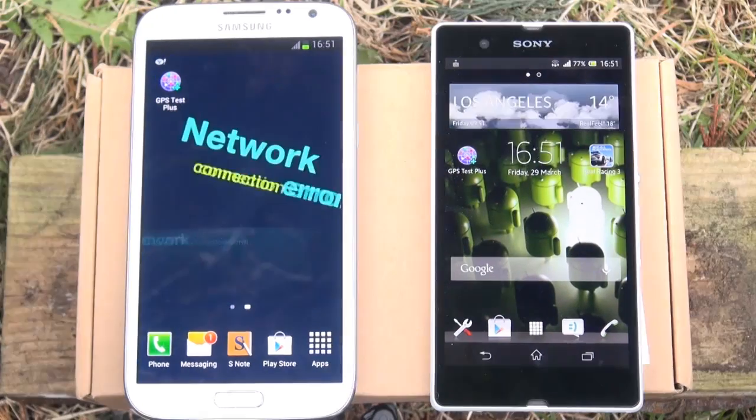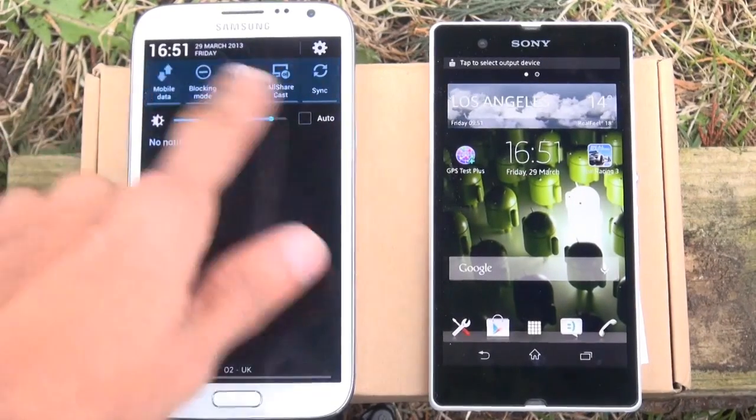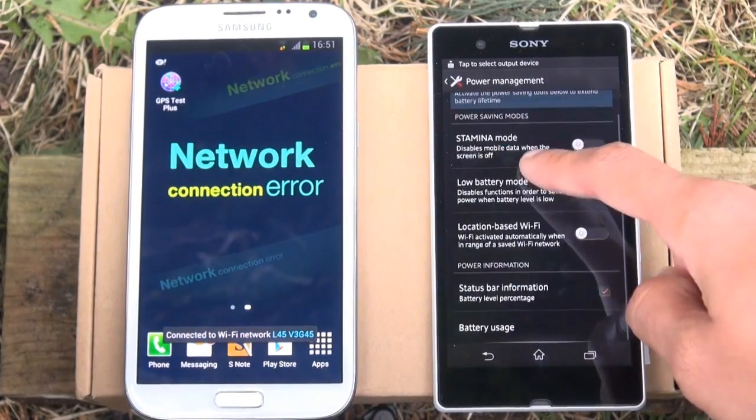Just before we get started, just like to point out that both the devices have their power saving modes turned off. So on the Galaxy Note 2 you can see power saving mode is not enabled, and on the Xperia Z if we go to settings, power management, you'll see all the various modes for power saving are turned off.